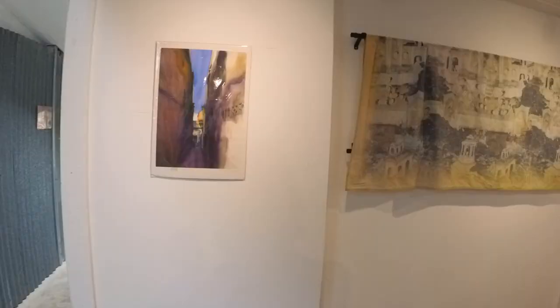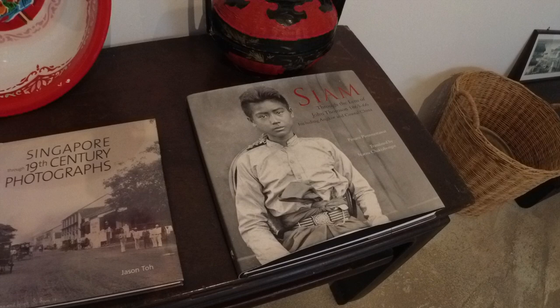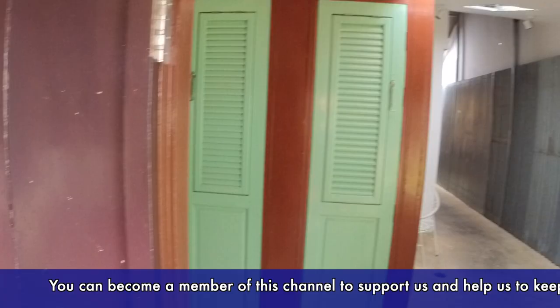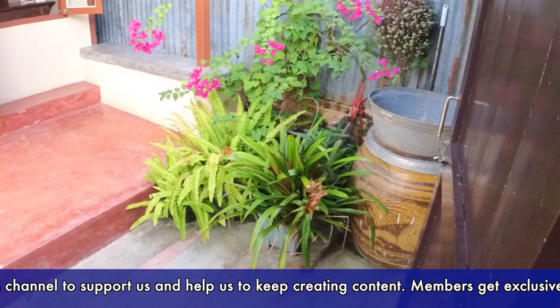So the lady here just offered to take us a bit further inside to see the house, which is like an art gallery with pictures and paintings. Catching the roof, you wouldn't say this is a unique place from the outside, but once you go inside — oh, this is beautiful! There's a kind of old kitchen here and a little patio going out.